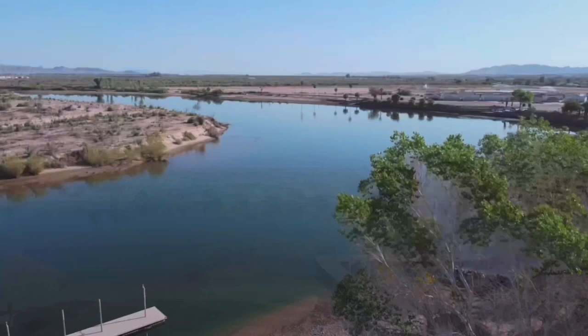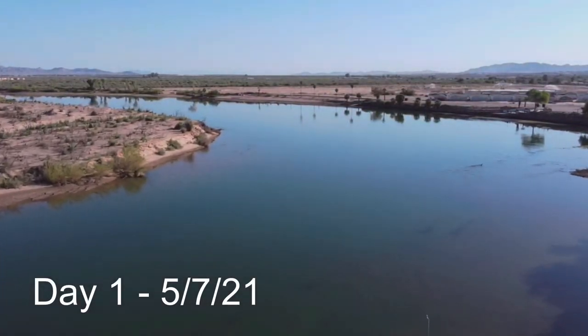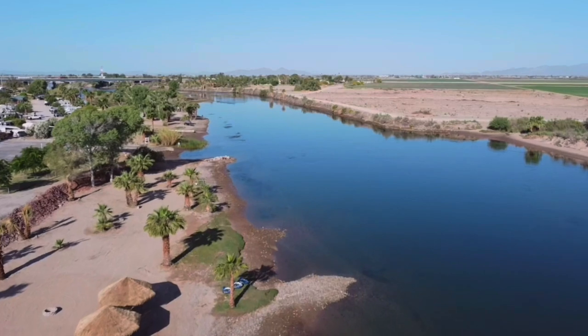What a way to start the trip. As you can see, our spot right here on the Colorado River in Blythe was spectacular — a beautiful morning, glassy, calm water, and just an awesome start to the trip.